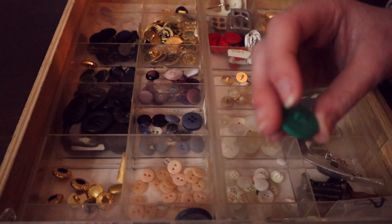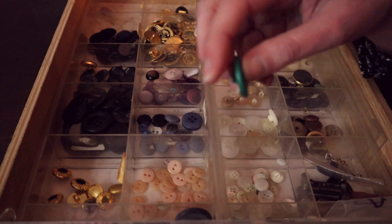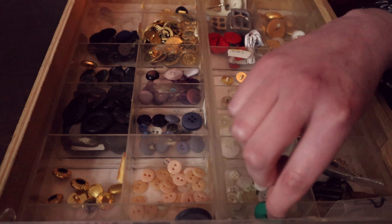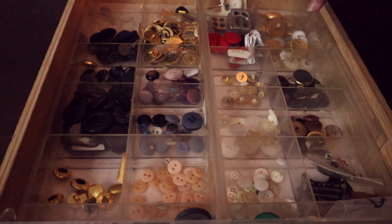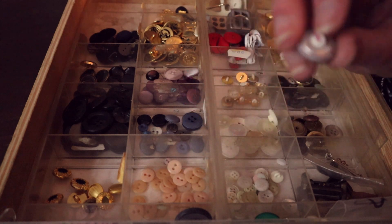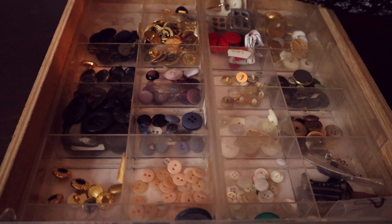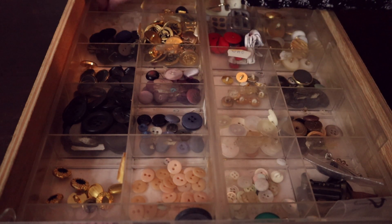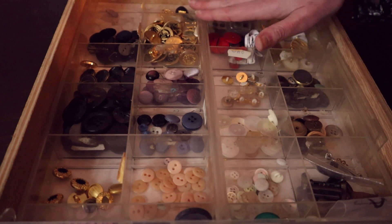Si vous n'avez pas peur de la couleur, j'en ai des verts sapins comme ça. Ça serait bizarre, je pense. J'en ai également qui sont... ce n'est pas du velours, mais c'est du tissu. Je l'ai fait main. Ça demande précision, délicatesse et passion.